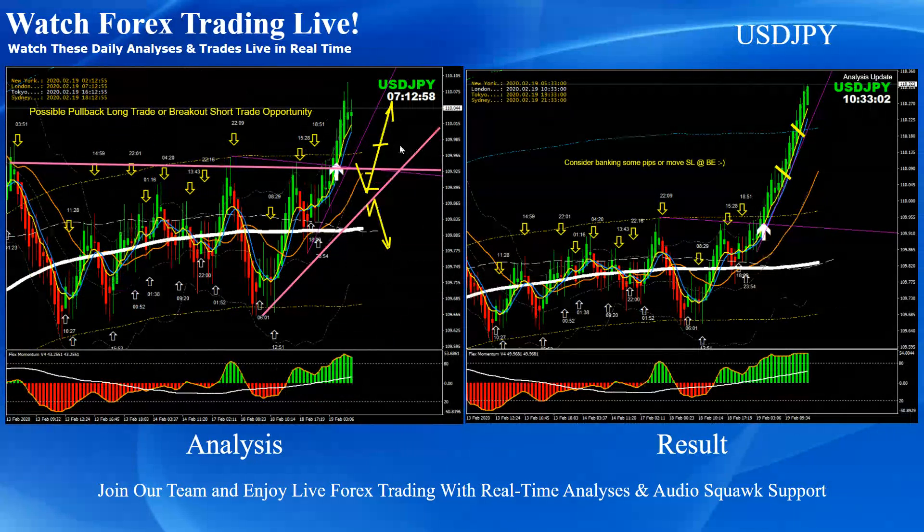Dollar Yen — as mentioned on the analysis, this is the first trade I banked. I held that trade and we always communicate with other traders so that, just in case you miss the first entry, you can find another fine entry if you want to join that trade. We had two beautiful entries on Dollar Yen after the breakout.